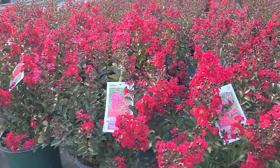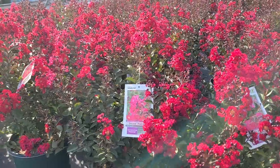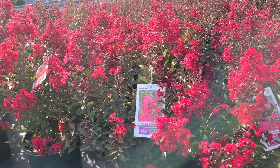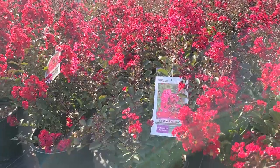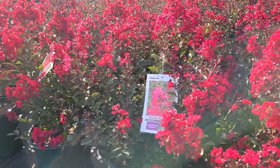Bred by Dr. Carl Whitcomb in Stillwater, Oklahoma, this is a semi-dwarf variety that gets to about six to eight foot. What's exciting about it is that in springtime when it puts out its new growth, it's a dark kind of wine red color. You can still see the foliage is nicely colored here.